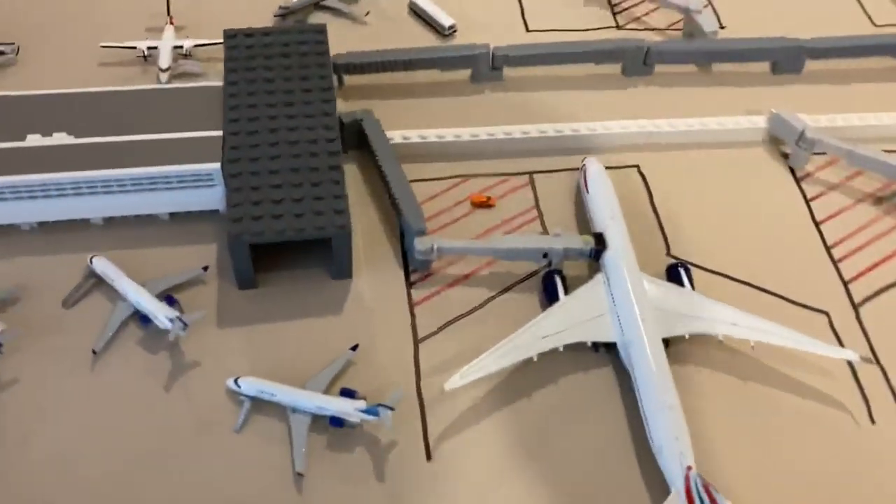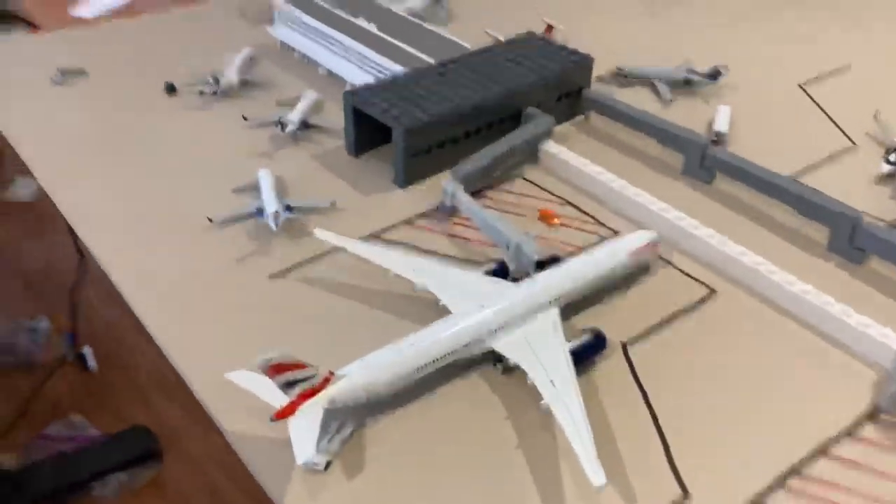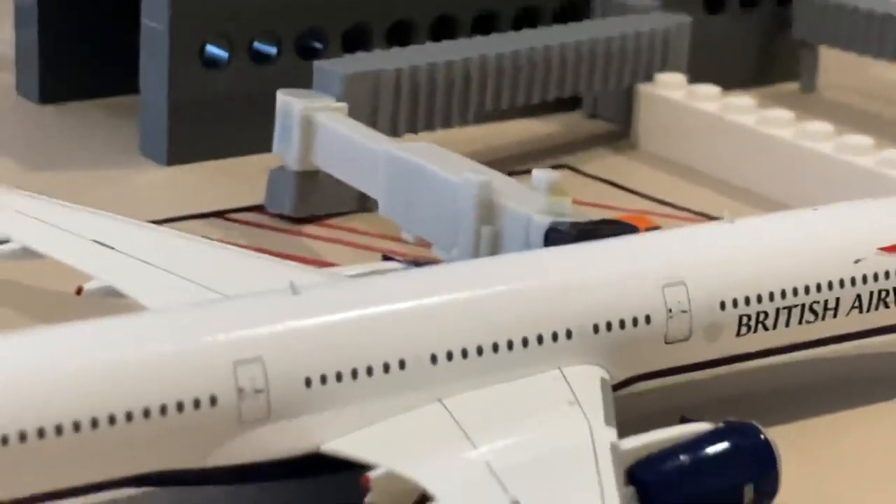As you can see, I've got two Heavy Gates and then seven Narrowbody Gates on this side. Here's my British Airways A350-1000, looking great — can't wait for that update, by the way. And then there's another empty Heavy Gate, and I've got seven Narrowbody Gates in total.